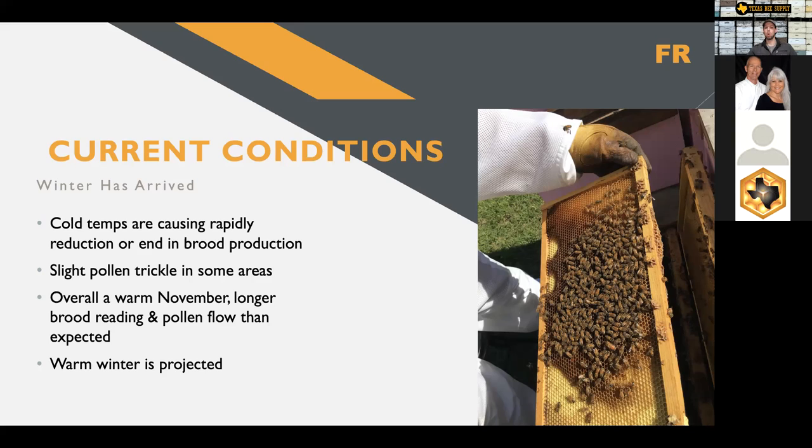Current conditions — what I'm seeing out there in the bees: the cold temperatures are really rapidly causing a reduction in brood production or an end to brood production. Some hives in some areas still have a couple frames of brood; other areas it's completely over. There's a very slight pollen trickle in some areas, but not much going on. It's been a longer brood duration than I expected in November, and there was still a pollen trickle through a lot of November — a little more long-lasting than I had expected.